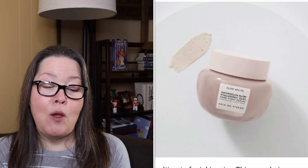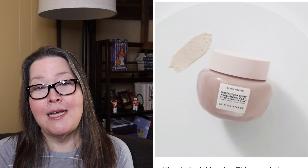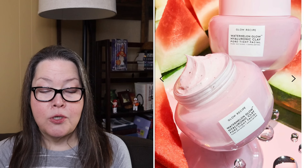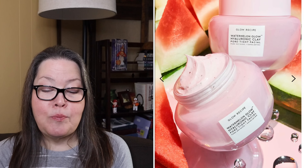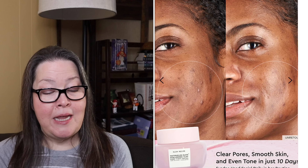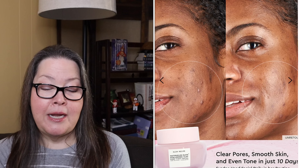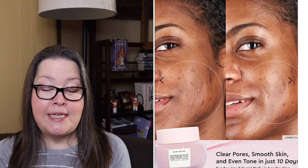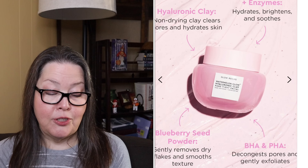The first item is the Glow Recipe Watermelon Glow Hyaluronic Clay Pore-Tight Facial. It has a $40 value and in boosts it's going to be $15. It says meet your ultimate facial in a jar. This non-drying pore facial with hyaluronic acid infused kaolin clay instantly minimizes the look of pores, evens tone, and hydrates all skin types. Watermelon enzymes, BHA, and PHA clear congested pores. Combined with gentle micronized blueberry seed powder, this five-minute facial decongests pores to unveil softer, brighter, and clearer looking skin.